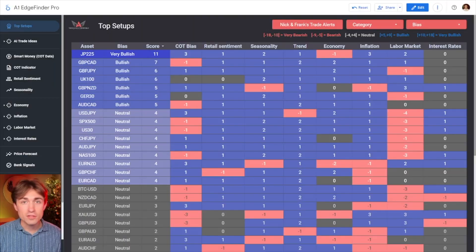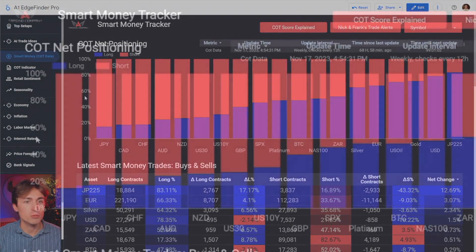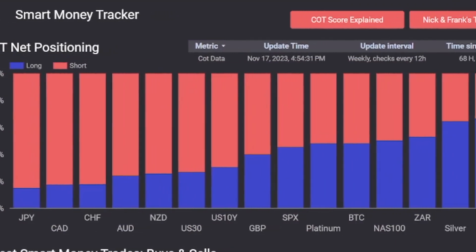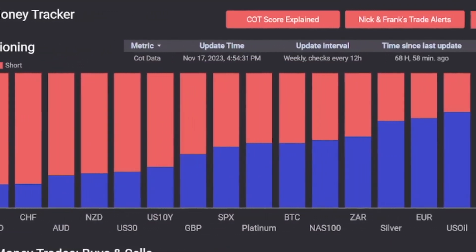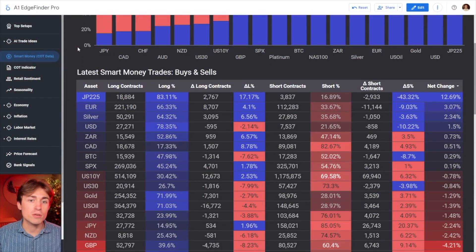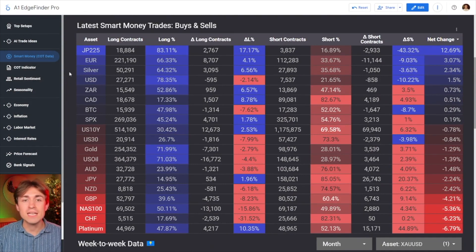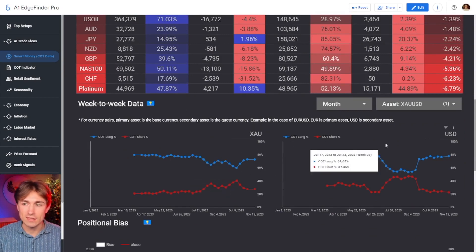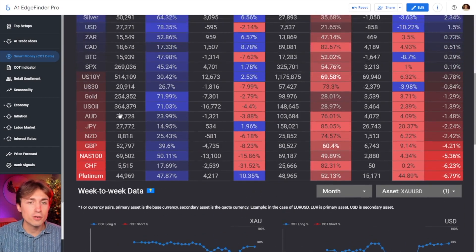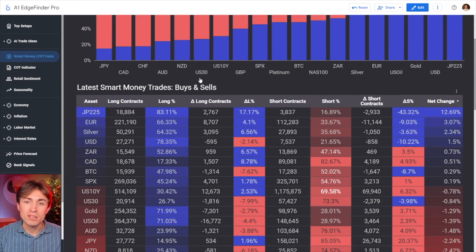This year we've done a lot of changes to the Edge Finder, and possibly one of the most popular features is the Commitment of Traders data, which allows you to take a look at what smart money is currently buying and selling week to week. It is a very powerful indicator to keep on your watch list, and with this tool you can automatically check it each and every week, going through the entire filings in depth with our heat maps and broken-down indicators. You can look at anything from gold to indices to currency pairs and see what big money is buying or selling on a week-to-week basis.